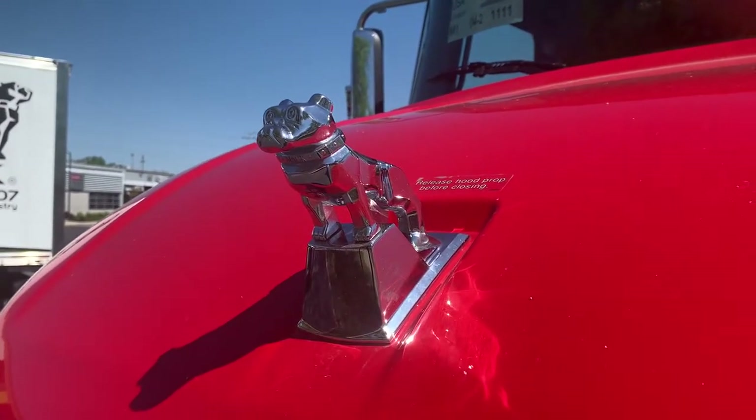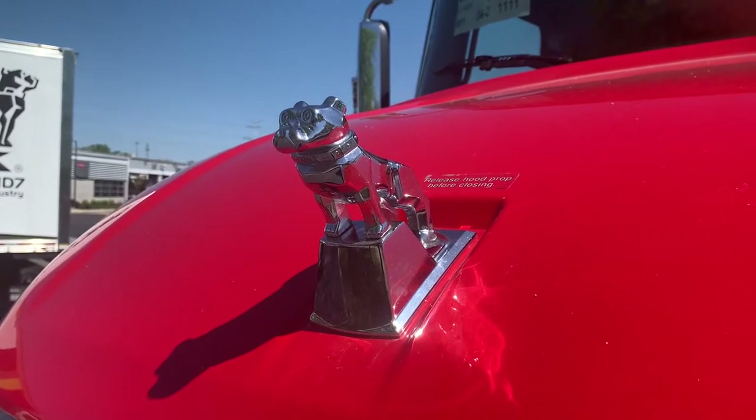Doggy on the hood. But, man, if you don't see that doggy on the hood of your truck, you ain't got a Mac.